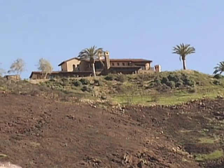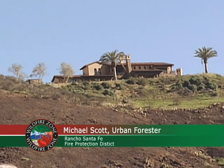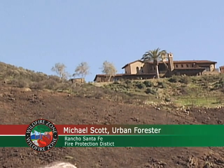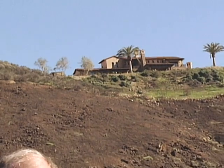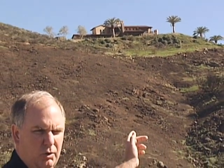What saved this house is that they had proper defensible space and landscaping, and as you notice, the structure is set back from the top of slope at a certain required distance. It also has ignition-resistant construction. If any one of those components weren't part of the whole picture, there's a good chance that house would have been lost.